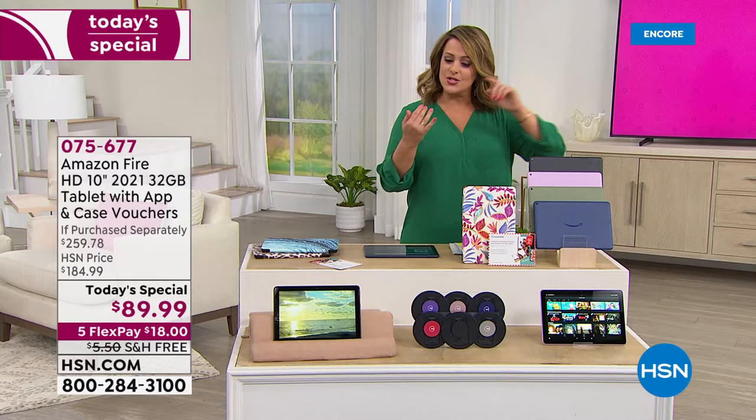We're at almost half off Amazon's price. This is the latest, newest one. People say how do you have a better price than Amazon on an Amazon tablet? Well, it's because Amazon knows that we move a lot of product and they work hand in hand with us as our partner. We dare you to compare — this is the latest Amazon Fire 10-inch high definition tablet, the 2021 model. Get it home for the first $18. Place your order and you will love this thing.